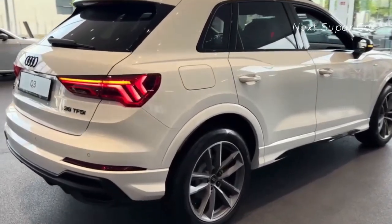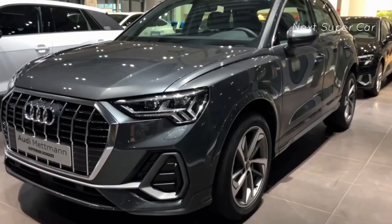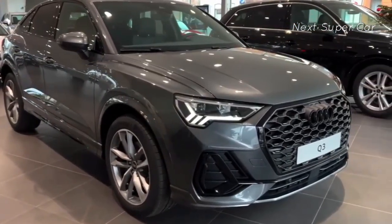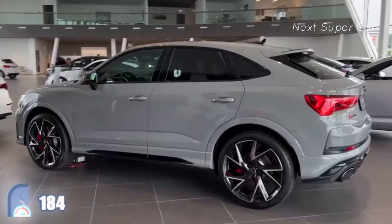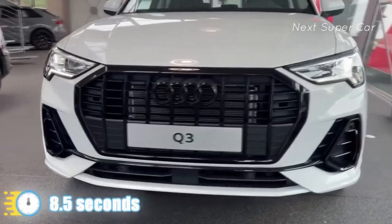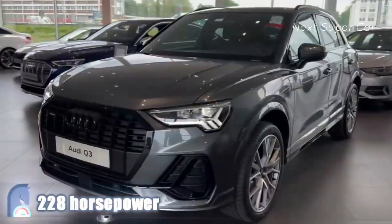Audi have produced some of the best and most fun engines of all time. The new Q3 is powered by Volkswagen Audi's widely used turbocharged 2-liter 4-cylinder engine, available in two configurations: 184 horsepower and 221 pound-feet of torque for the Q3 40 TFSI, good for a 0-to-60 run in about 8.5 seconds, and 228 horsepower for the Q3 45 TFSI.